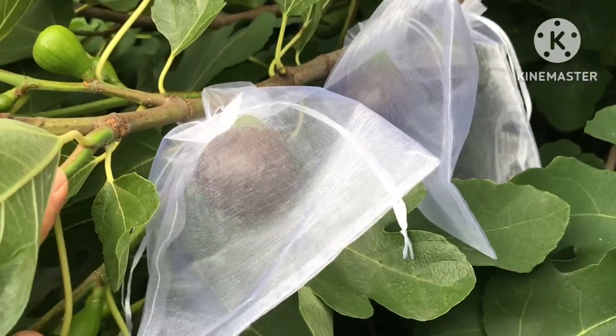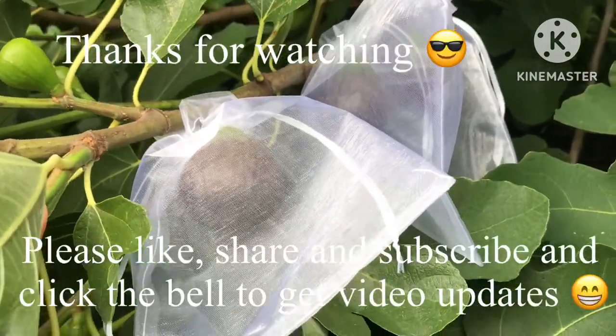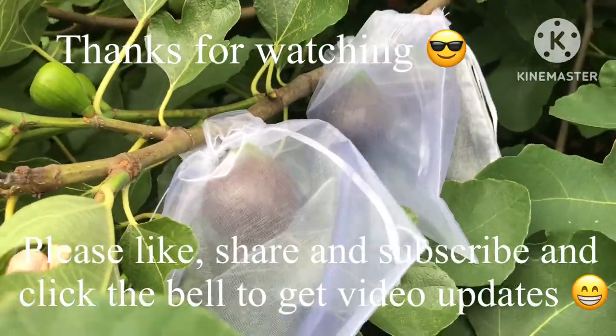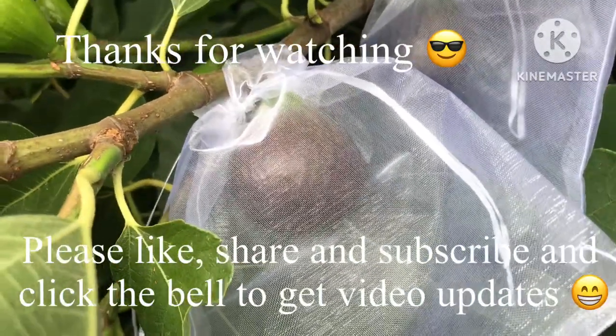Thanks for watching - please give me a thumbs up, feel free to share the video if you think it'd be useful to anybody. Please subscribe to my channel and click on the bell if you'd like to know when new videos come out. I'll catch up with you all soon - Brett out for now.